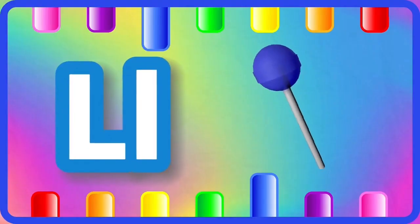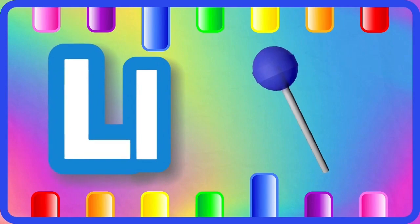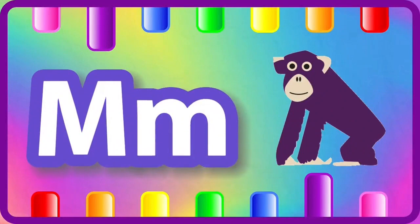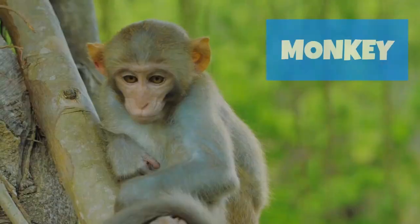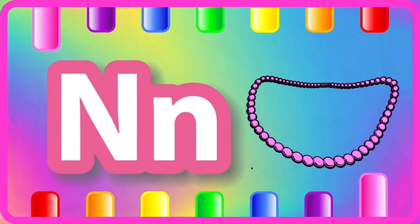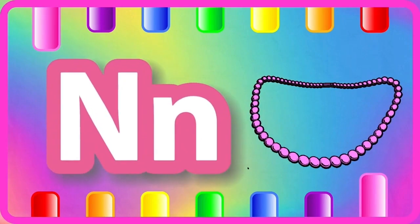L is for lollipop, lollipop. M is for monkey. N is for necklace, necklace.